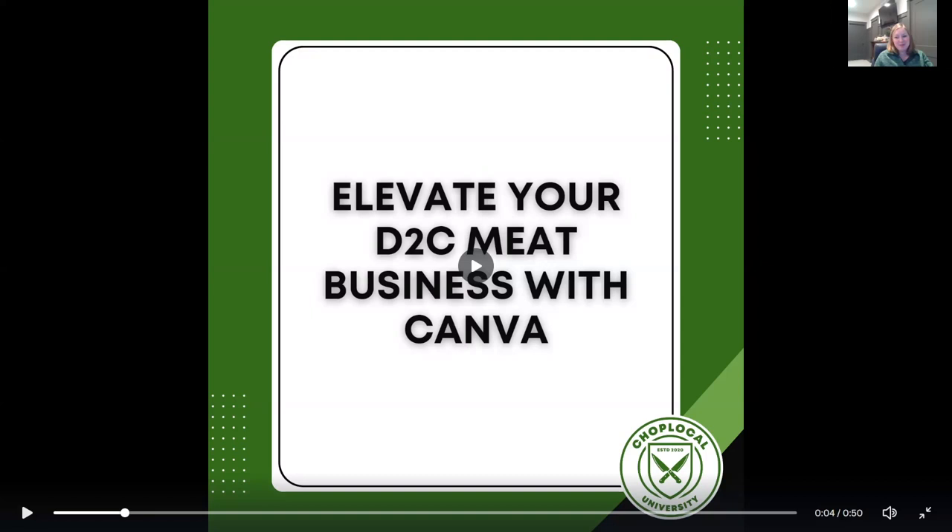Our first webinar of 2025 will be about the Value Added Producer Grant and will feature Stephen Ussery again. We're going to have a lot of time for Q&A and get really detailed into what some projects and budgets look like — so if the project is for marketing or going to more farmer's markets, what does that budget look like, where's the matching coming from, that type of thing. But right now we're going to talk about Canva.